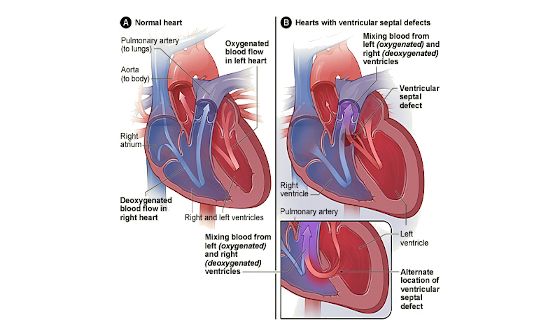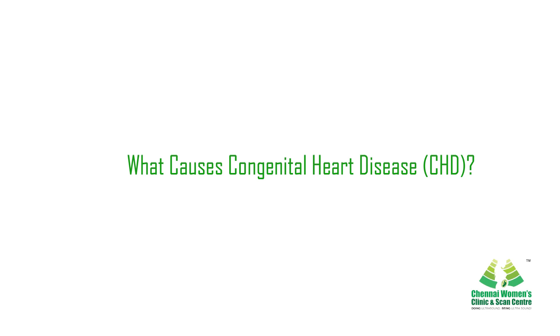Approximately one in every hundred live births will be born with a congenital heart disease. Some infants will be born with a heart defect that requires immediate medical attention to stabilize the baby shortly after birth, followed by surgery.